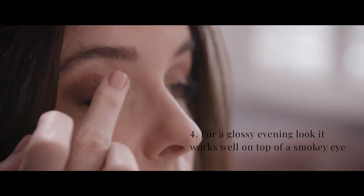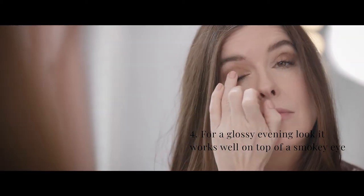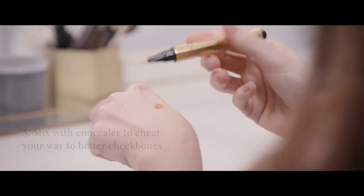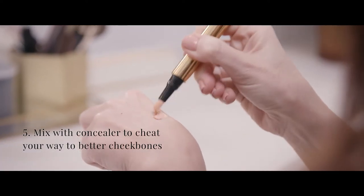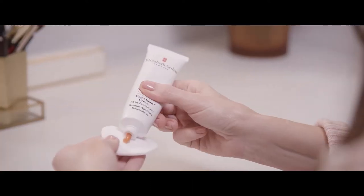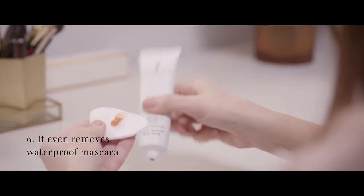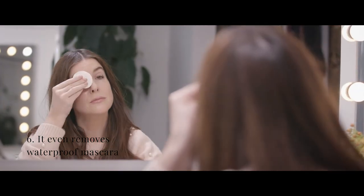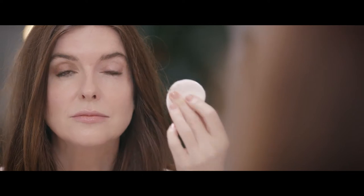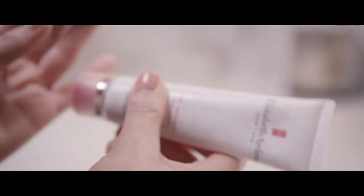For a glossy evening look, it works really well on top of a smokey eye. Mix it with a liquid concealer to cheat your way to better cheekbones. And my final tip: it's the insider's secret to removing even waterproof mascara. I'm a massive fan of the original formula and I love the fragrance — it just smells like it works. It's been around since the 1930s and today it's truly a cult product.